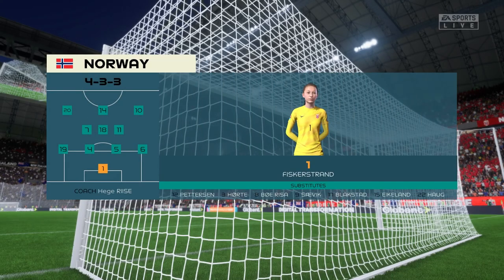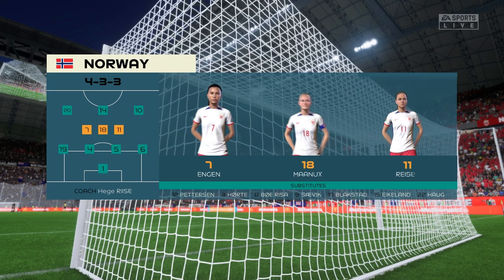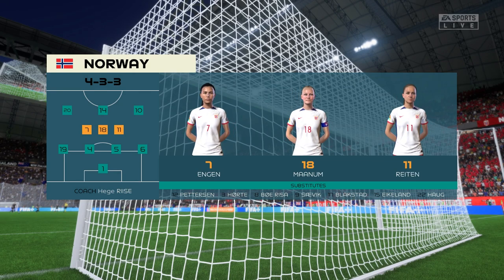Here's how Norway will begin the game. The wingers will be key here — they have to choose the right time to go wide and the right time to come infield to support the centre forward. If they can do that, they're a potent front three, no doubt about that.